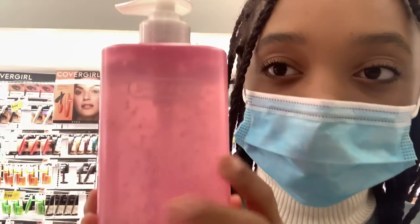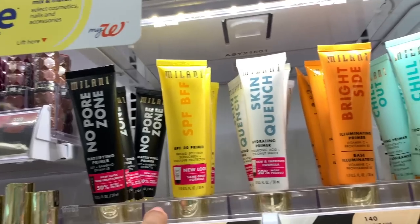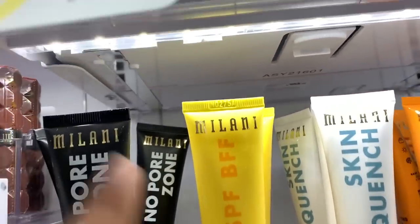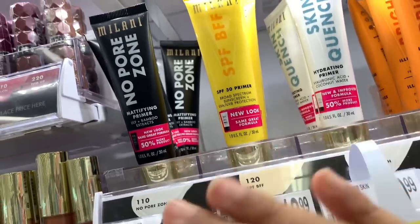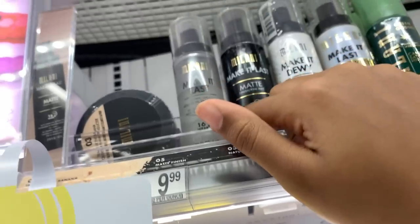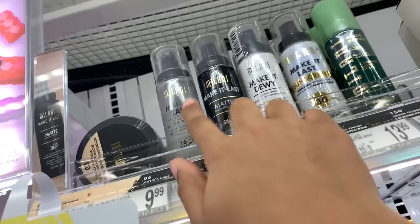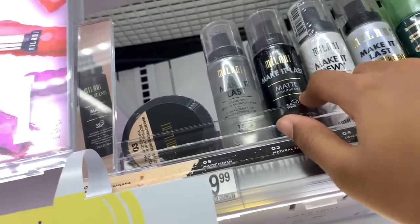A primer is really good to get when starting off, and this one is a sunscreen primer, so even if you don't use face makeup a primer can also be beneficial. I use setting spray too — well, I haven't been using it, but setting spray is a good one. My mom uses the matte one because she has really oily skin, and I use this one because I have pretty dry skin.